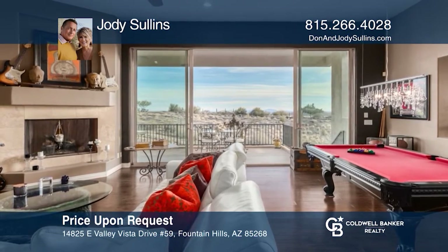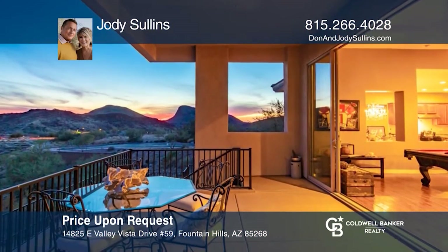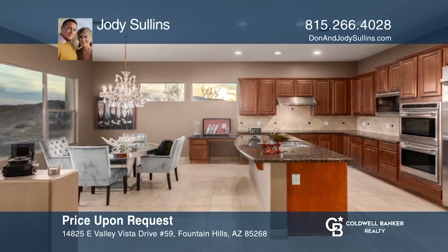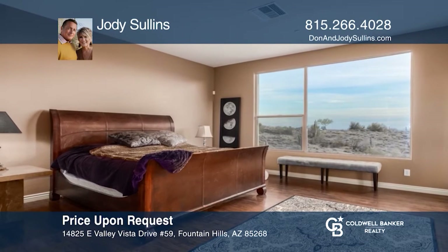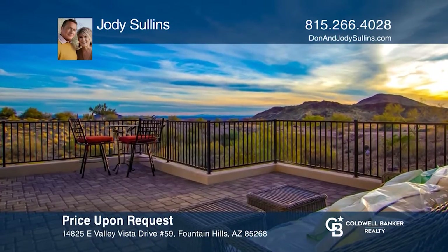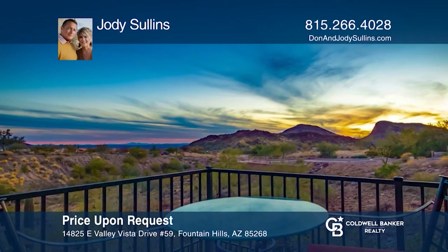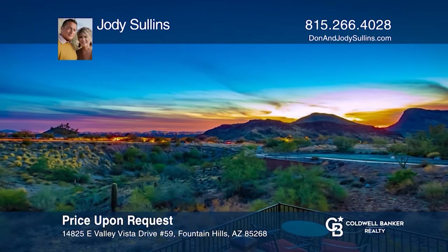If you want to live in a home that offers sunrise, sunset, and city light views, this home is the one for you. This single-level home sits in a luxurious gated community and you'll love all that it has to offer. The wonderful floor plan features stacking doors that open to an expansive view. The master bedroom has a private patio entrance and there's a great outdoor space to enjoy the views and possibly put a pool in as well. Contact Jody Sullins to find out how you can get the keys to your new home.